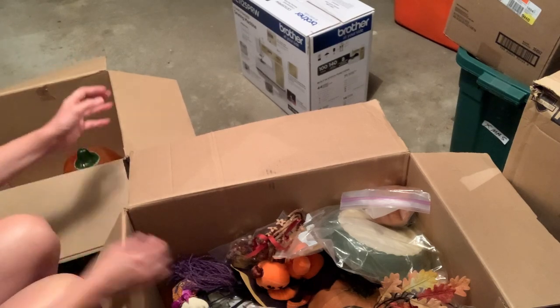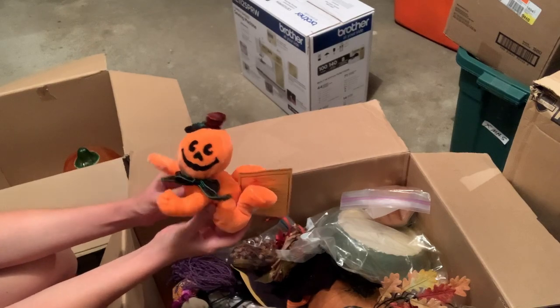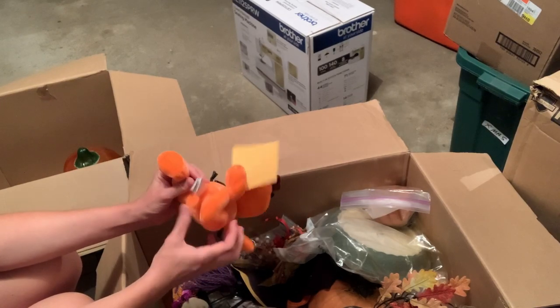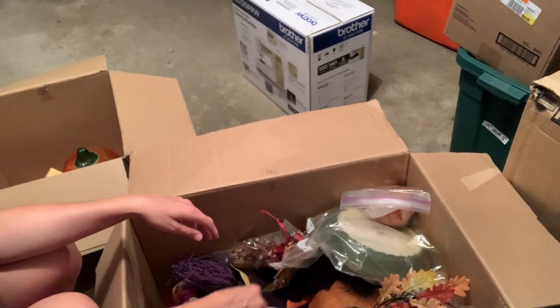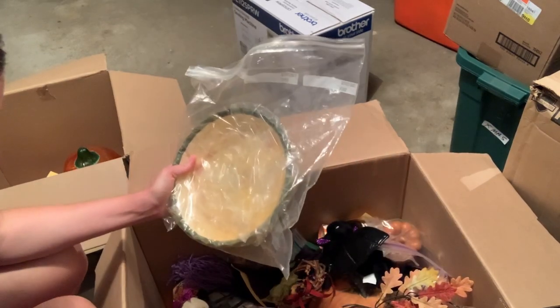I'm putting it in the donate box. What's this little guy? He's a little flying pumpkin with a body. Kids America Corp. He's a little dirty. I'm just going to donate him back. This box might — whoops! Dropped my scissors.